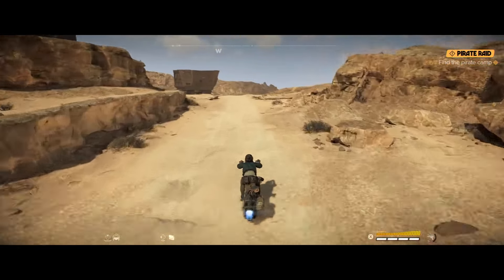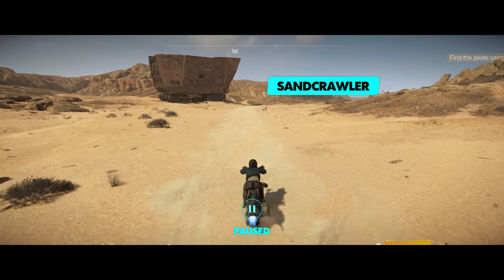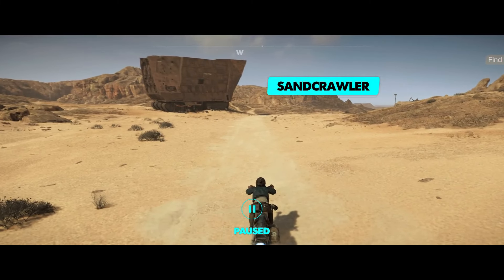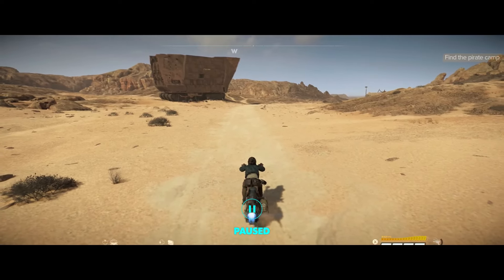Some Jawas on Tatooine travel around in sandcrawlers, offering trade deals for whoever happens to be nearby. The sandcrawlers were originally built for mining operations, but were co-opted by the Jawas as a way to hold and transport salvage.